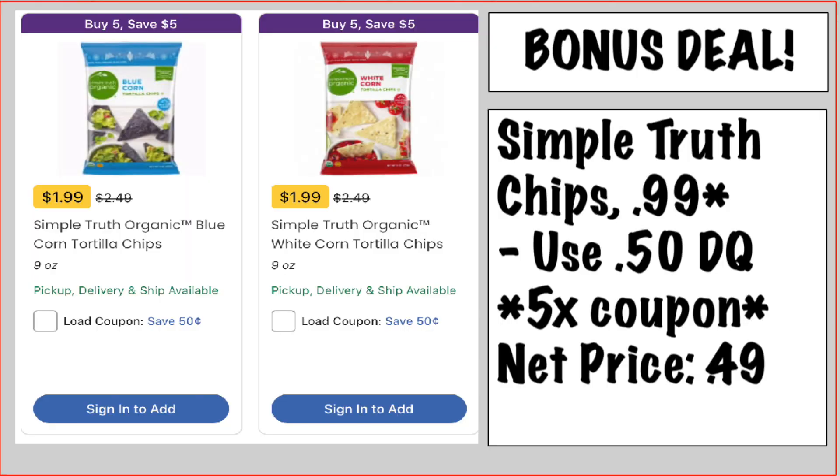I'm here for a bonus deal on the Simple Truth Chips. My store wasn't tagged so I didn't know about it yesterday, but today I got on our site and it's totally still working. Simple Truth Tortilla Chips are $0.99 mega sale. We have a $0.50 five times digital coupon you can load to your card, so you're going to pay $0.49 for these. You can buy five of them to hit your mega event — the digital coupon will come off five times, making them $0.49 each. That's an amazing, amazing deal.